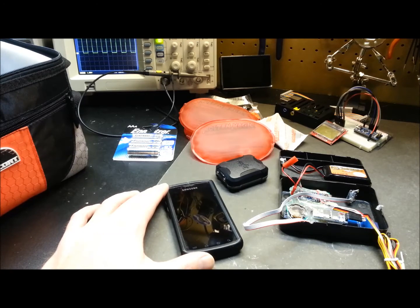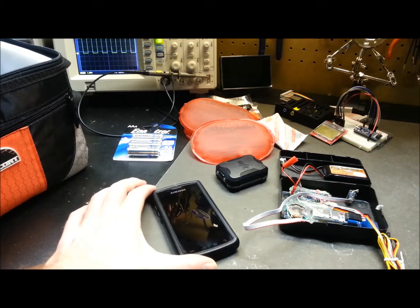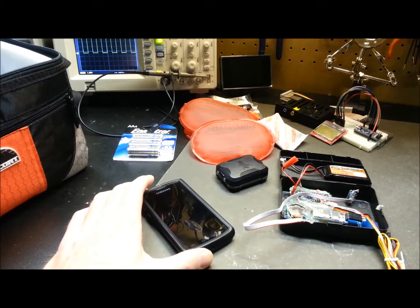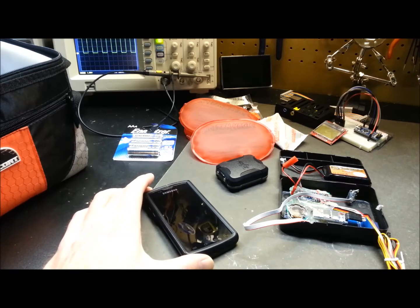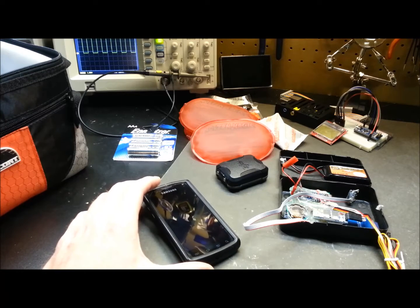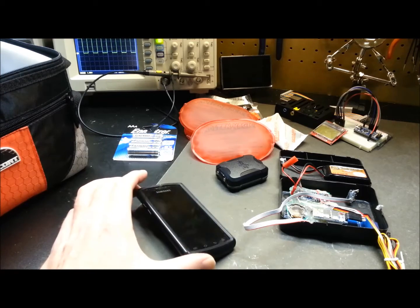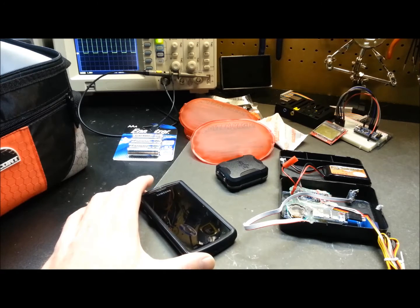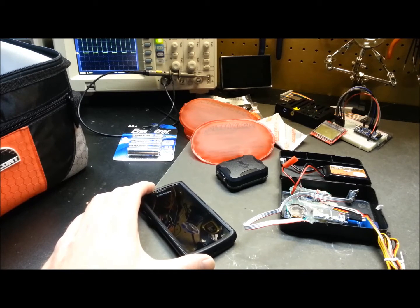Last video I did some live testing of the heating and tracking. The cell phone tracker is working beautifully — 100% success. I'm running two separate applications on the phone: one designed for HAB tracking that sends texts and logs information, and another that just sends lat/long and position. It doesn't send speed, but that's okay because it's only good up to about 20,000 feet. All I need is one message to tell me where it is when it hits the ground.